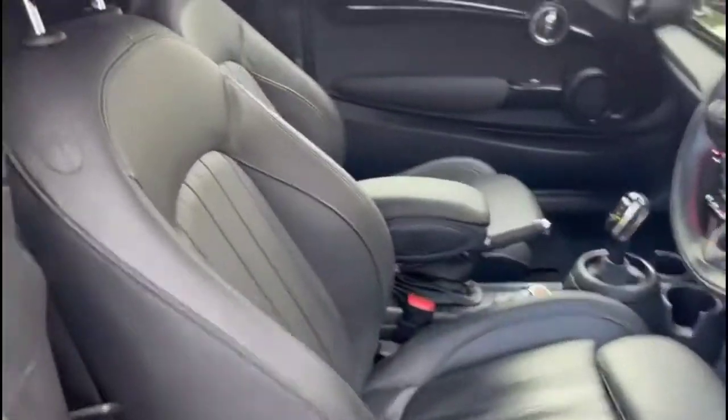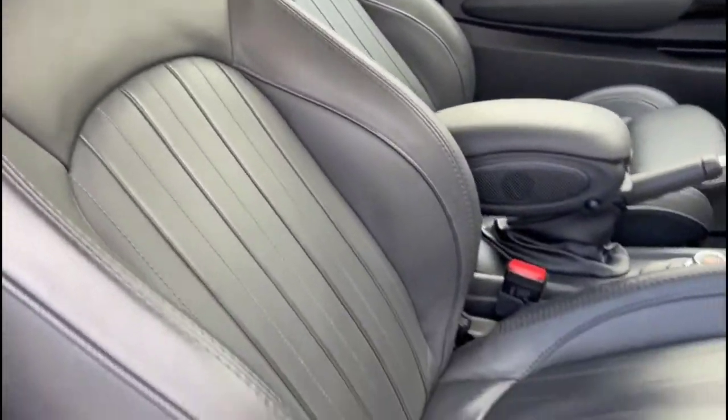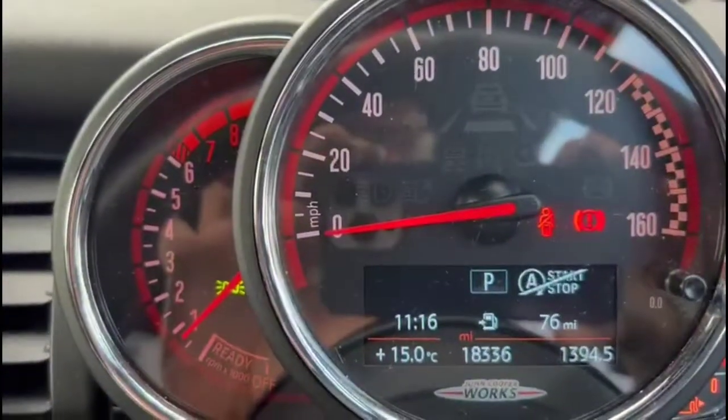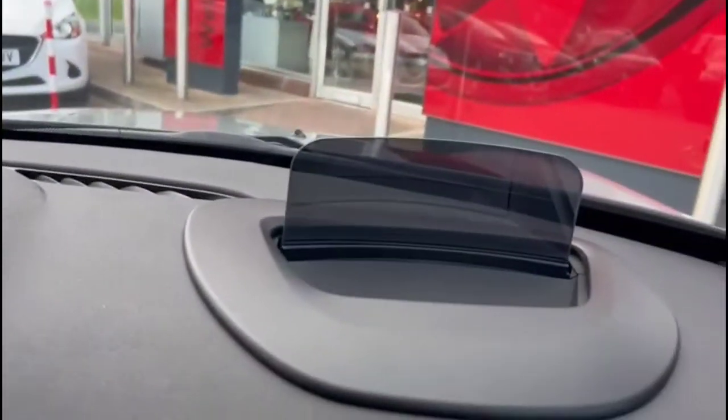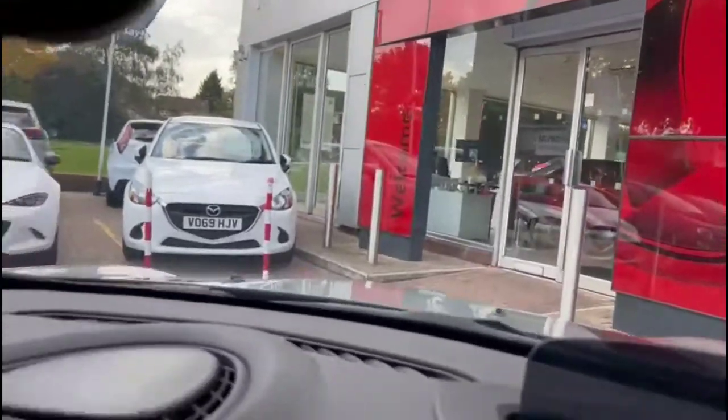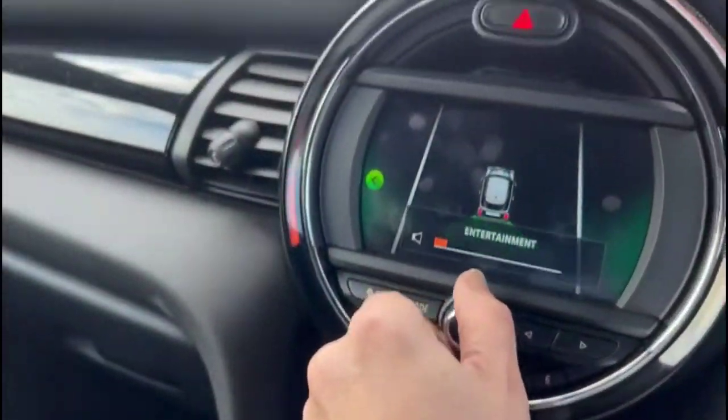As we head inside, there is full leather upholstery and sports style front seats. Front electric windows and mirrors and a central display in the dashboard, plus a head-up display.